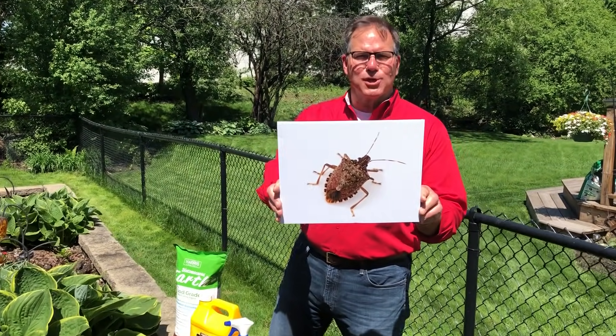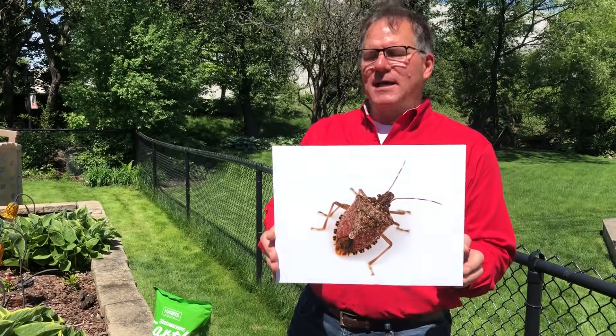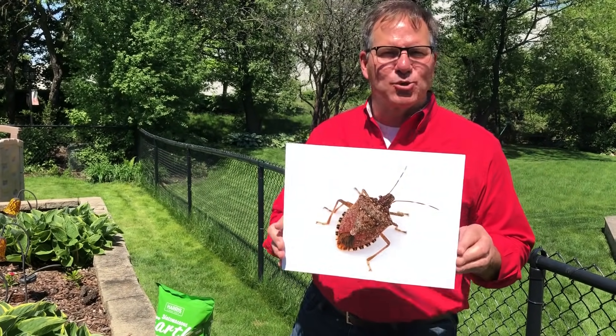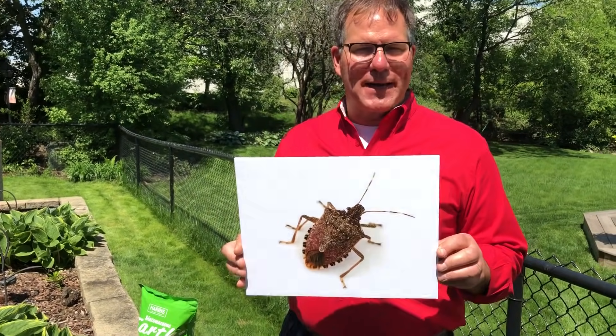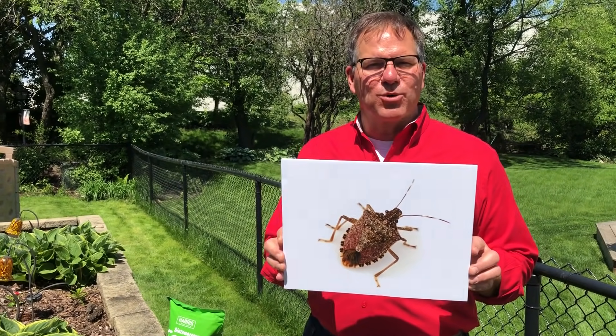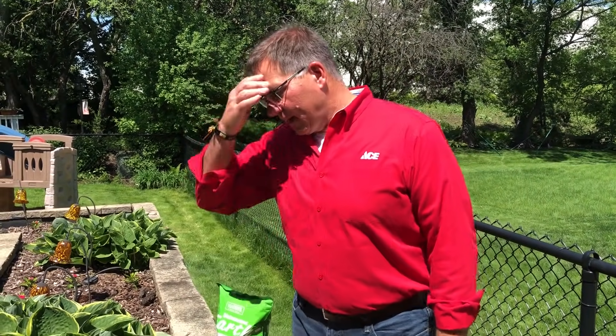You know what that is, other than gross looking? It's a stink bug. And it's called a stink bug because that's exactly what they are — they're stinky and gross. When they get scared, or you step on them, or do anything like that, they secrete this odor that is just nasty.